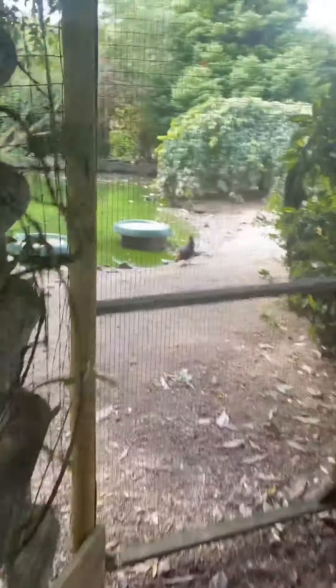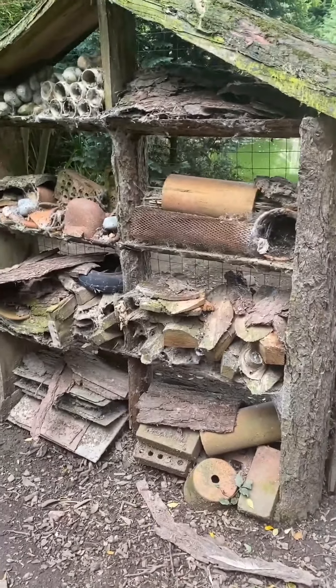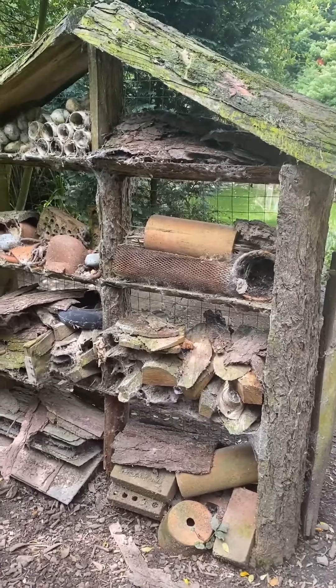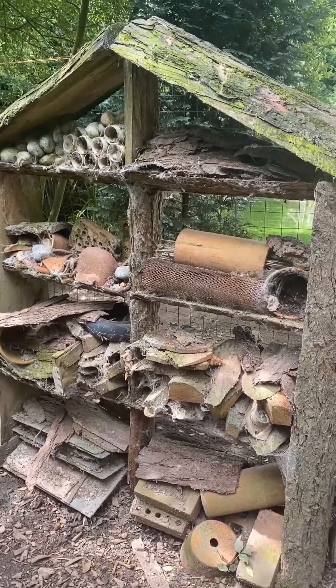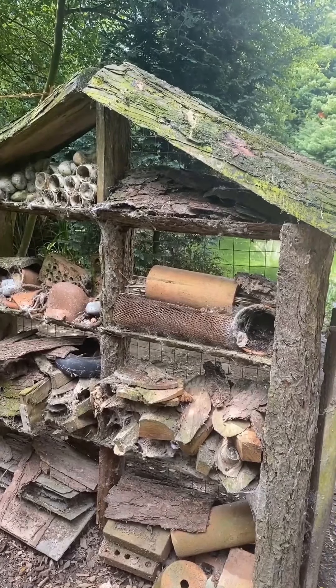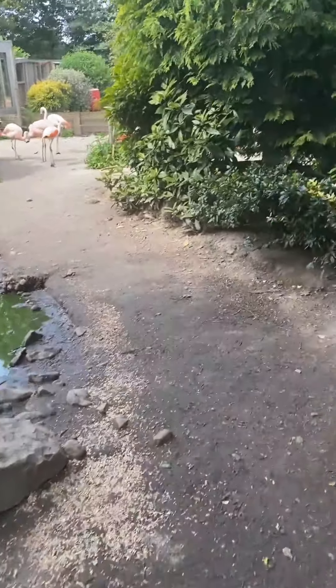The first enclosure we come to is the flamingos. I'm going to enter because we've got quite a few different birds within this enclosure and it would be really nice for you to see everything. First I want to show you our bug hotel. In here we've put lots of different tubes, wood, old pieces of bark, stones — we're hoping it will be a safe place for bugs and bees for pollination so they can pollinate and hibernate.